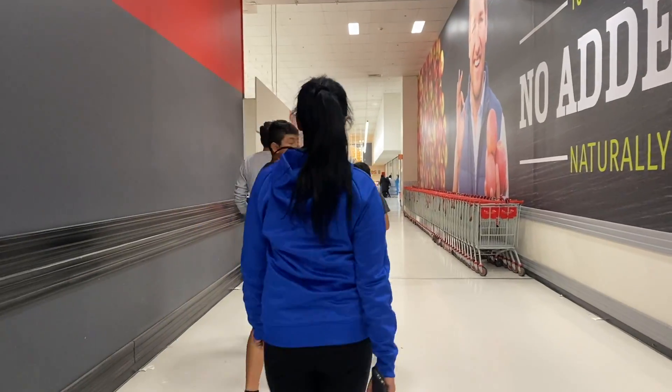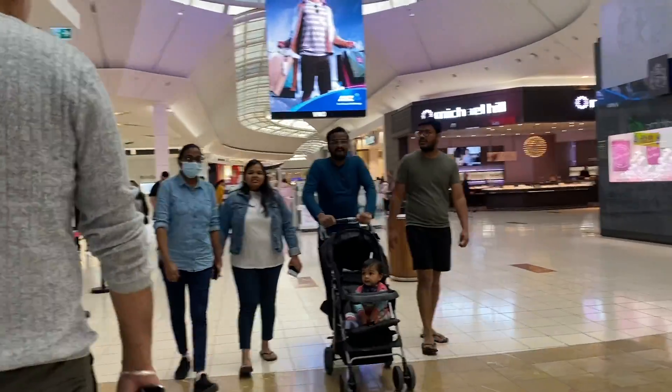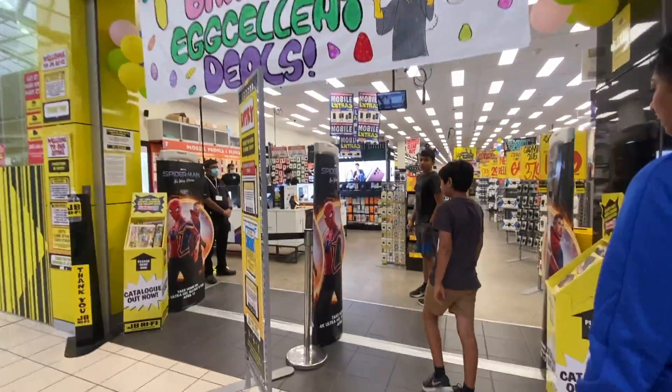Then I'll buy my stuff — my laptop and everything. Let's go to the bank! Bank work is done and now we are going to get my laptop. I'm so excited! That's how a shopping complex looks like in Melbourne. I'm going to get my laptop finally!